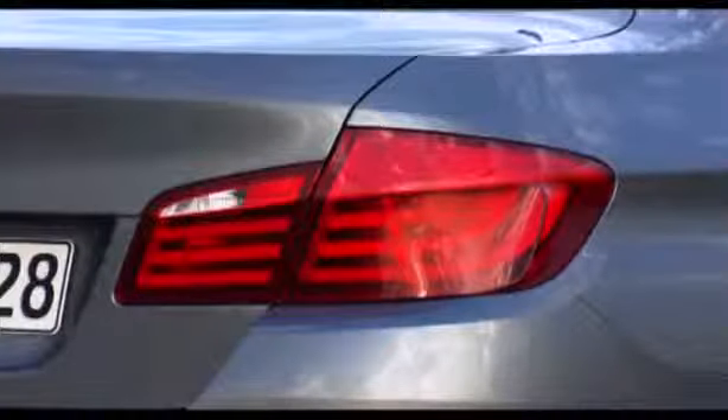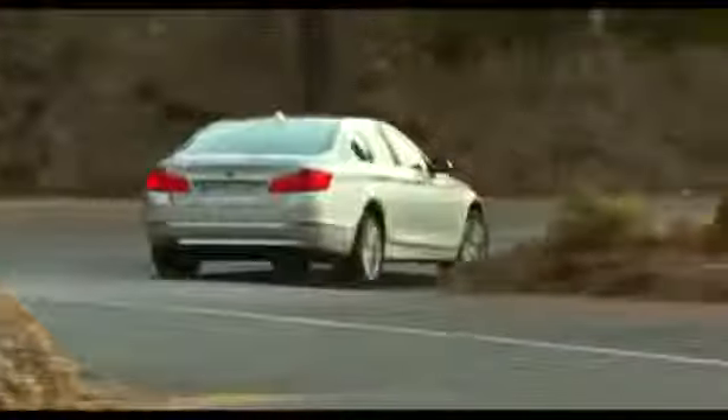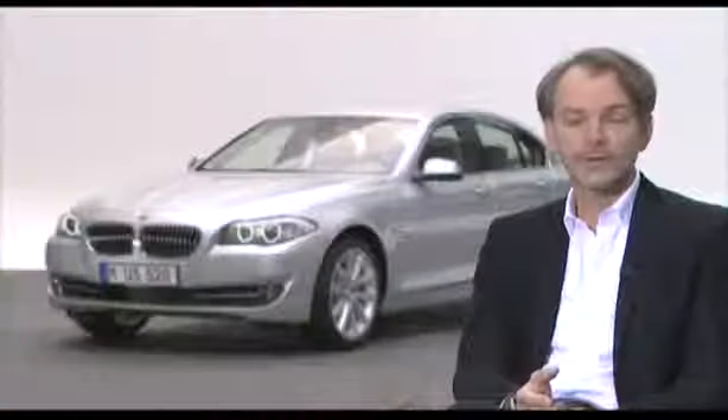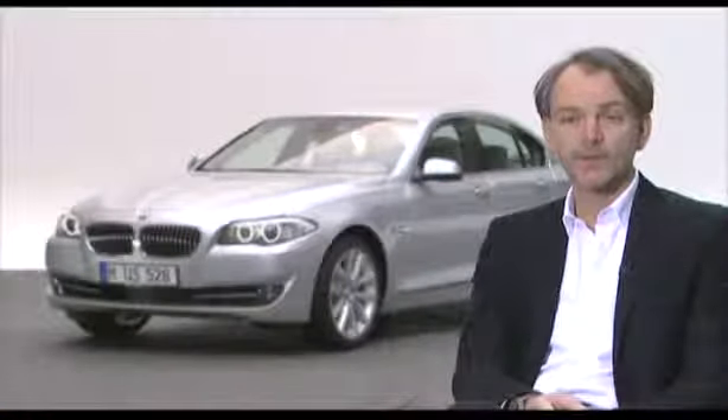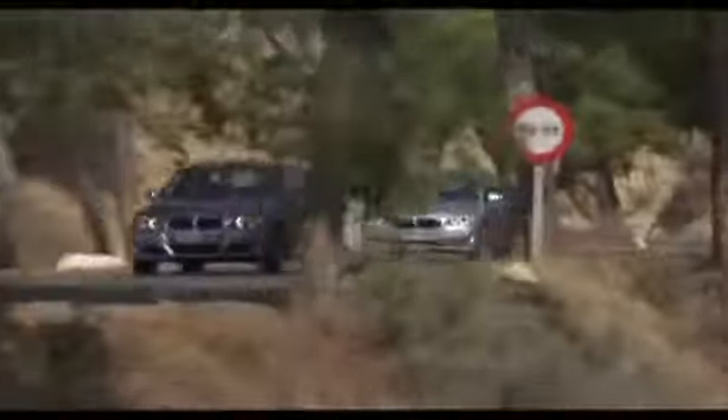L-shaped LED taillights with three interior light panels describe the new BMW nighttime look. The 5 Series is a car for people who really know a lot about BMW, who love BMW — they know almost as much about BMW as we do. In that sense, it has to be 100% true BMW.